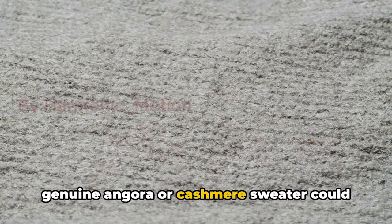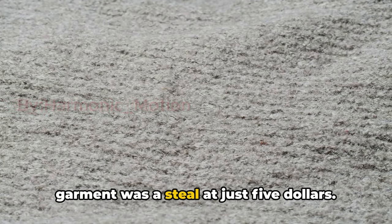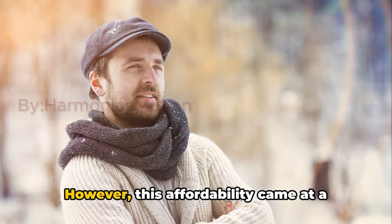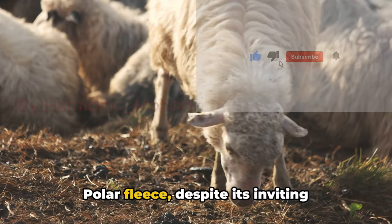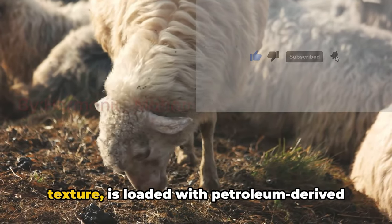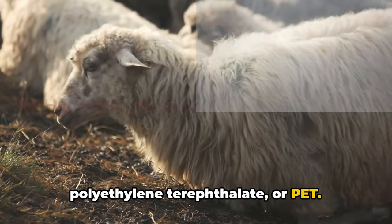In the early 2000s, when a genuine angora or cashmere sweater could set you back $50, a polar fleece garment was a steal at just $5. However, this affordability came at a hidden cost. Polar fleece, despite its inviting texture, is loaded with petroleum-derived polyethylene terephthalate, or PET.